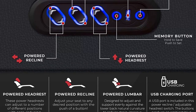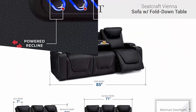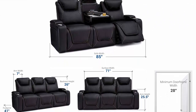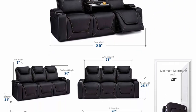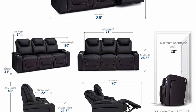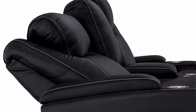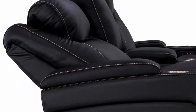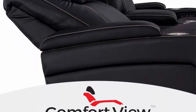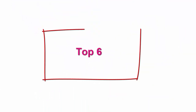Dimensions: 85 inches wide, 43 inches tall, 41 inches long when upright, 70 inches long when fully reclined, 22 inches seat depth. Complimentary curbside delivery included; in-home delivery and assembly is an additional $199 per row of seats. Please send a message before ordering — once an order ships there is no way to add white glove delivery afterwards.